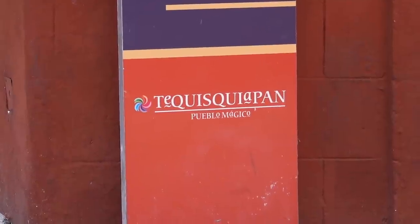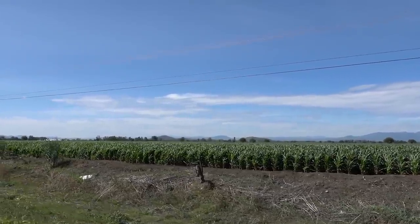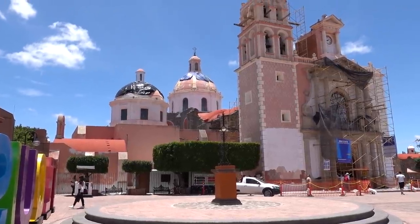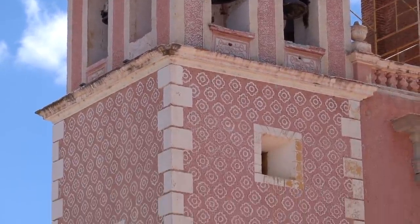Hello Tangerines from the Pueblo Magico Tequisquiapan in Querétaro, Mexico. Tequisquiapan is about an hour's drive away from Querétaro. I've been wanting to come check this little town out since before we even got to Querétaro two months ago. One of the main features is this beautiful church behind me, which unfortunately looks like it's under construction right now, so you can't really see it in all its glory, but it's kind of pink and has all these unique designs on it.